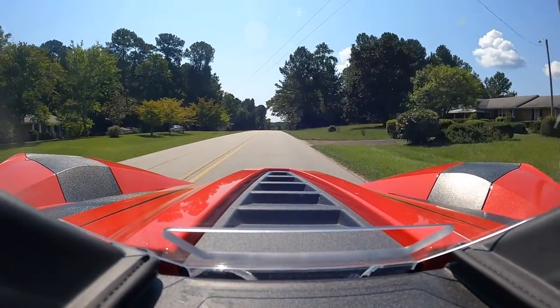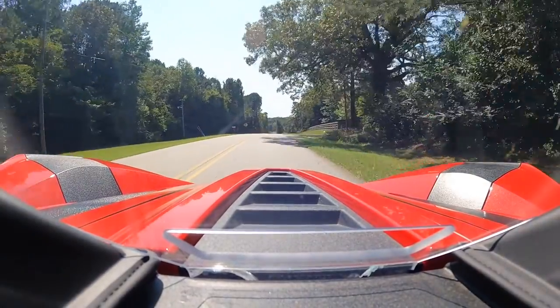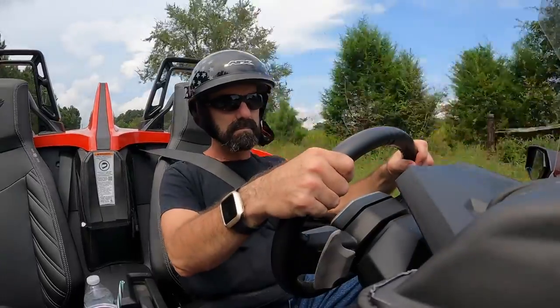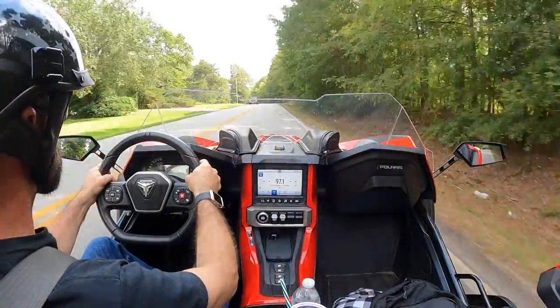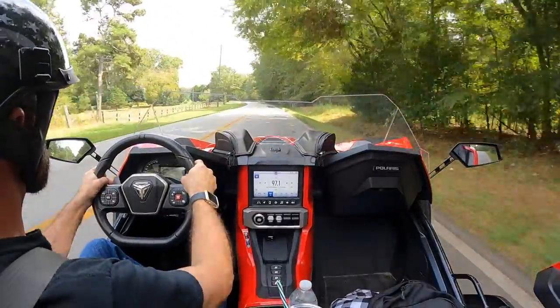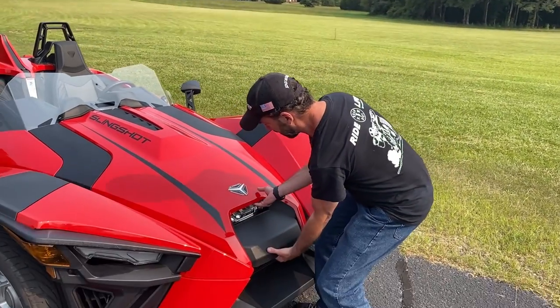We're out rocking the Slingshot. This thing's a lot of fun to ride. Now, I want to show you the engine real quick that powers this thing.